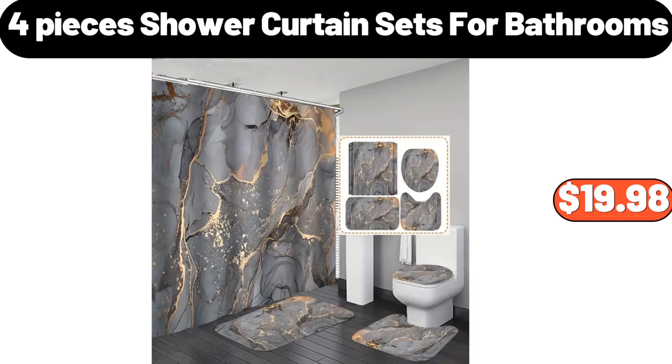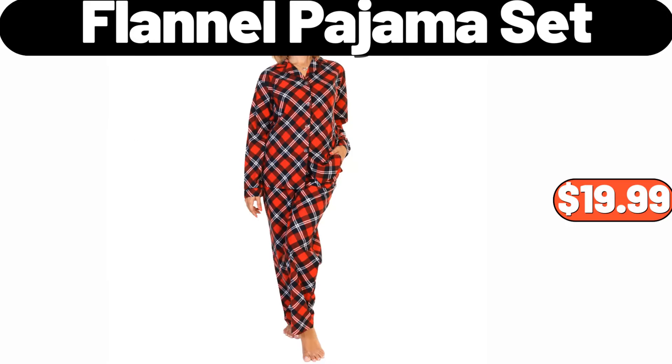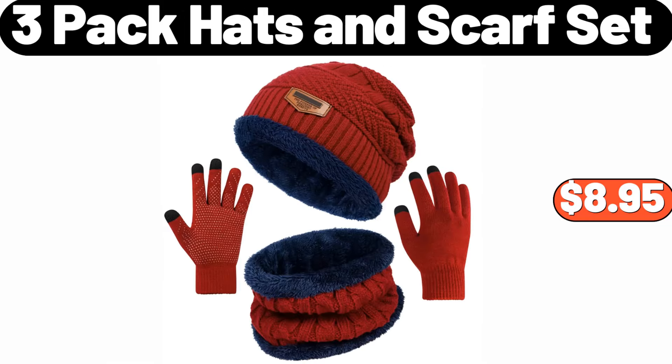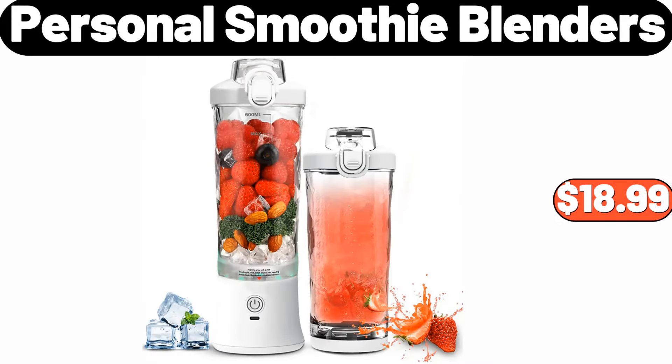4 Pieces Shower Curtain Sets For Bathrooms, $19.98. 2 Drawer Modern Night Stand, $49.99. Flannel Pajama Set, $19.99. 3 Pack Hats and Scarf Set, $8.95. Chunky Cable Knit Throw Blanket, $29.99. Personal Smoothie Blenders, $18.99.